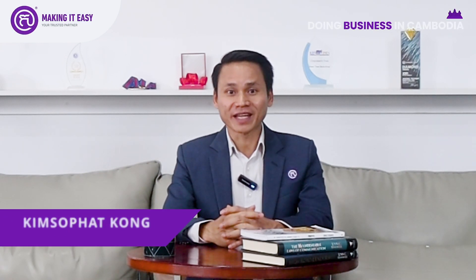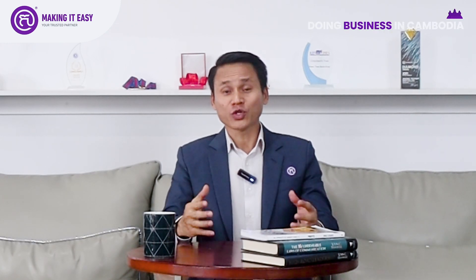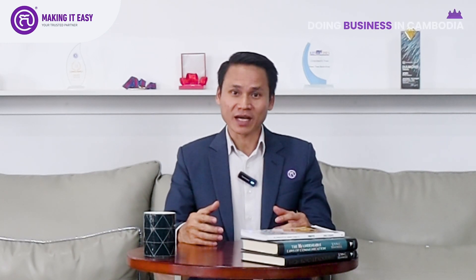Welcome to our original podcast on doing business in Cambodia. My name is Kim Sobat Kung, I am the CEO of Making It Easy. In the previous podcast I shared about what you will get out of the registration package from the Ministry of Commerce and the General Department of Taxation.